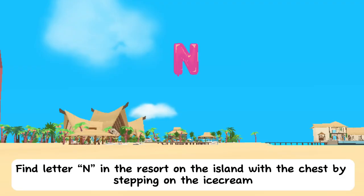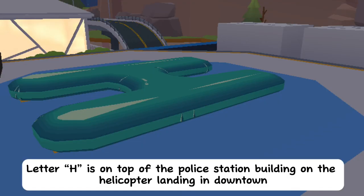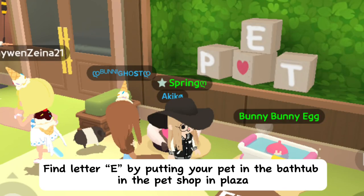Find letter N in the resort on the island with the chest by stepping on the ice cream. Find letter E floating around in downtown. Letter H is on top of the police station building on the helicopter landing in downtown.